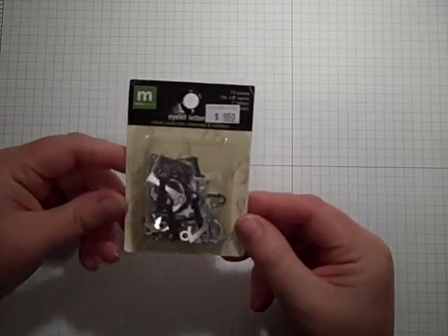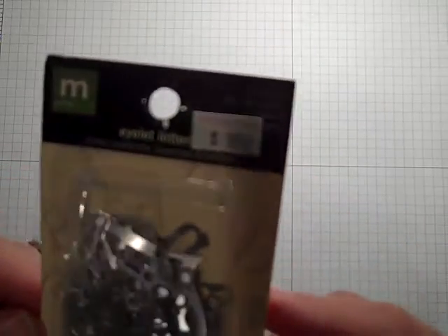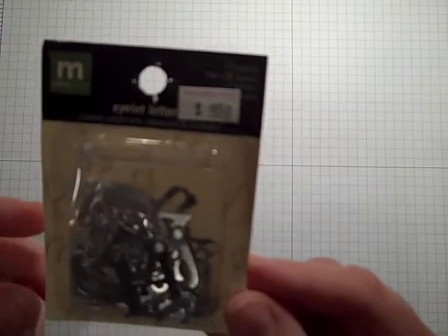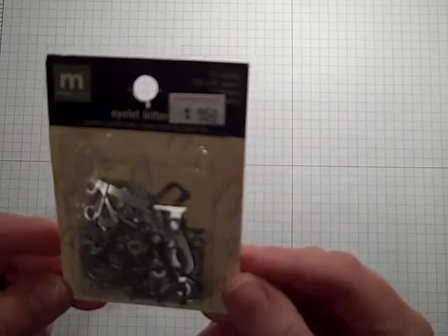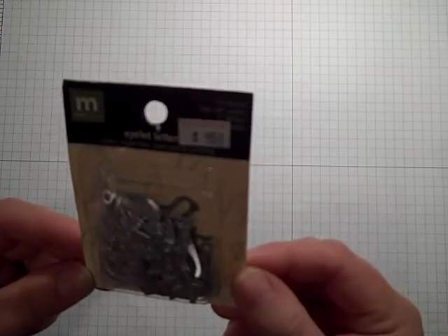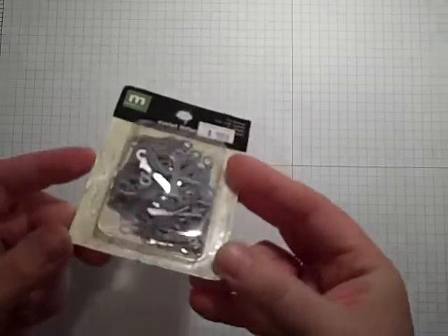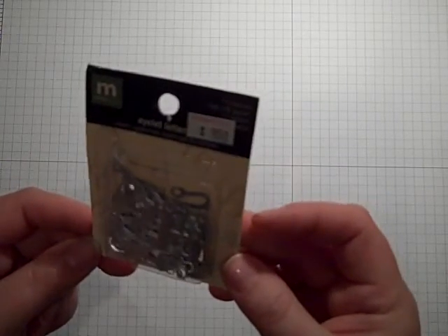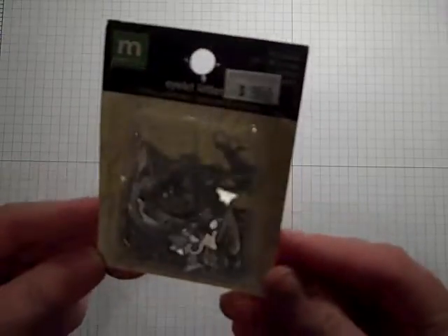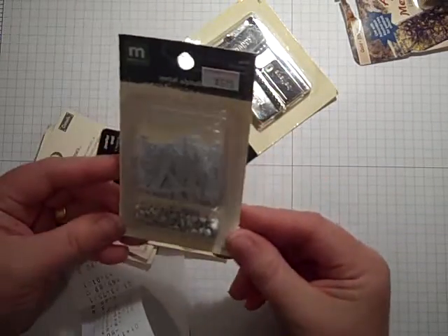These were originally $9.50. They're eyelet letters, in kind of a silvery color. They're kind of cute, and I thought I could use them as charms. I don't know what this would go for in a big chain, because this was a small store. But I really wanted to just help her out — her business is tanking, and I wanted to support her. We females, businesswomen, we've got to stick together. They're by Making Memories, eyelet alphabet letters. I paid about $4.25 a piece. I'm hoping I can use them as charms. Moving along, I got the same ones in white.